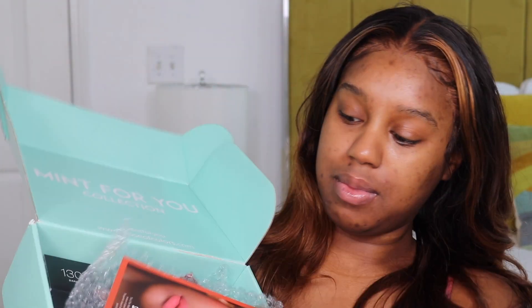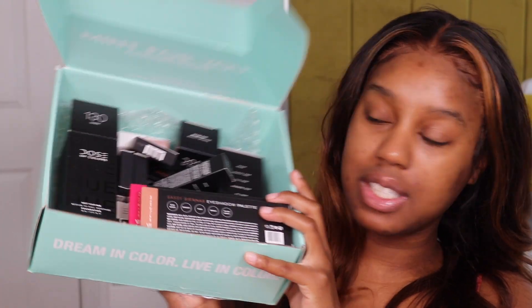Hello guys and welcome back to my channel. So today I'm going to be doing a full face of Dose of Colors. I'm super excited because about a week or two ago, Dose of Colors had a sale — I believe it was 30 or 40% off. I just bought enough to do a full face with what their site has to offer. So this box is full of some goodies. I got some eyeshadows, foundations, concealers, lip stuff — all goodies.